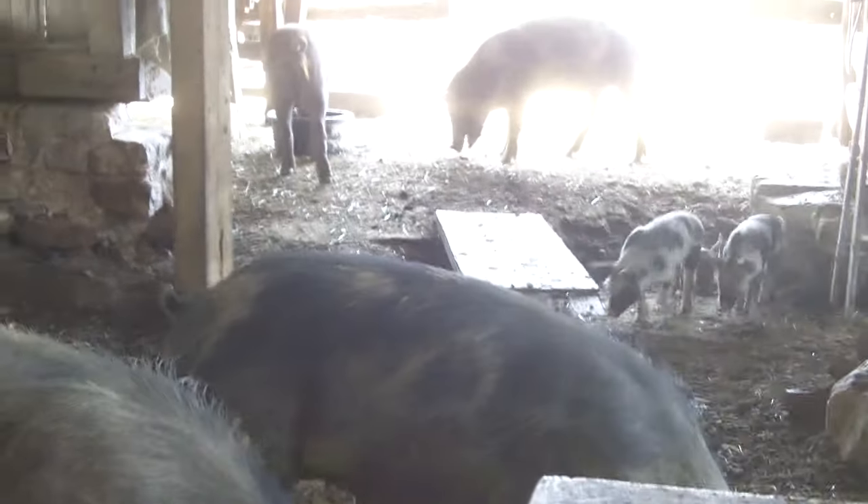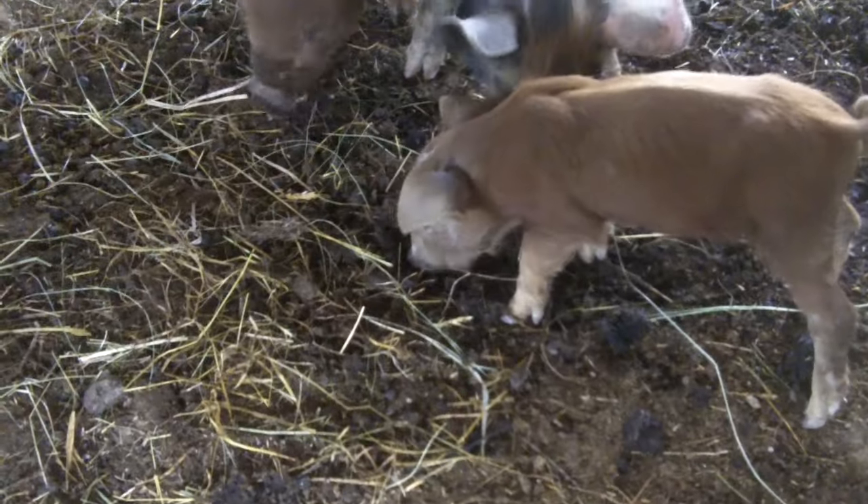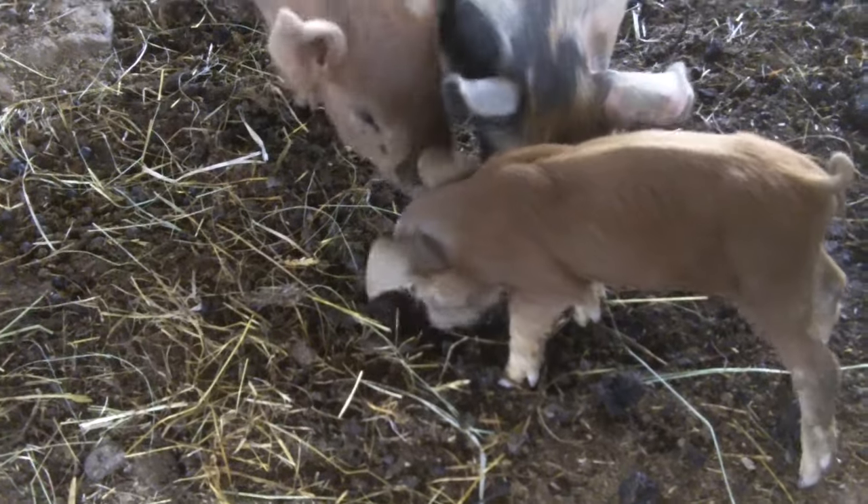Things are picking up. That's my tiniest pig — that's the piglet, that's the runt.